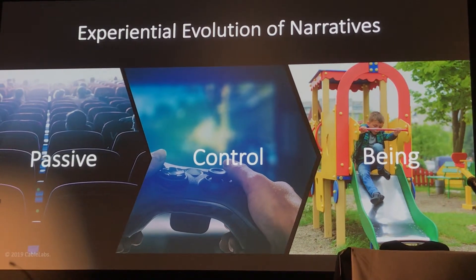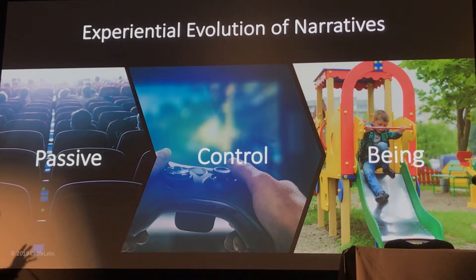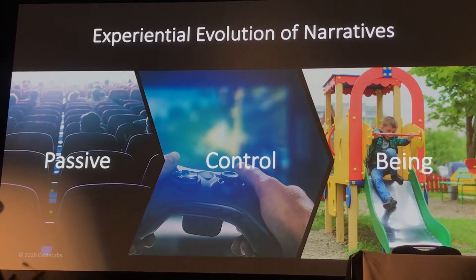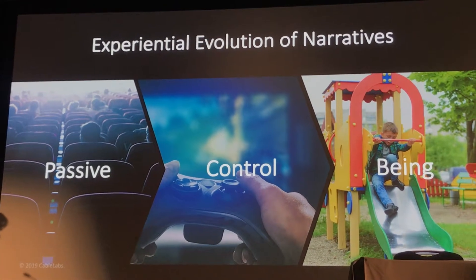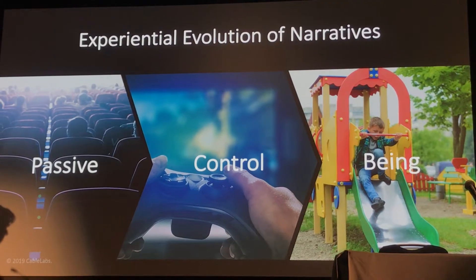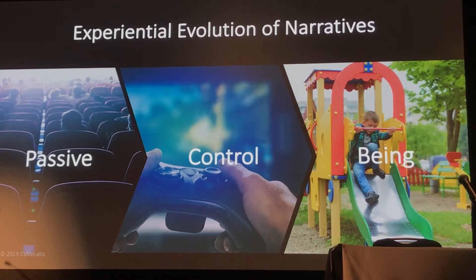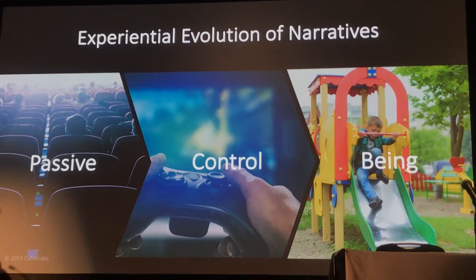There's an analogy I like to use to help explain what's going on here experientially. Imagine a little boy looking at an ant farm. If he's just sitting there looking at the ants, this is a passive experience, like watching a movie — it's also an observational experience. Now imagine that kid grabs a stick and starts poking and prodding at the ants. This is like an interactive experience, as if he's using a joystick or a controller of some kind. But it's still observational — he is observing the ants while he's interacting with them.